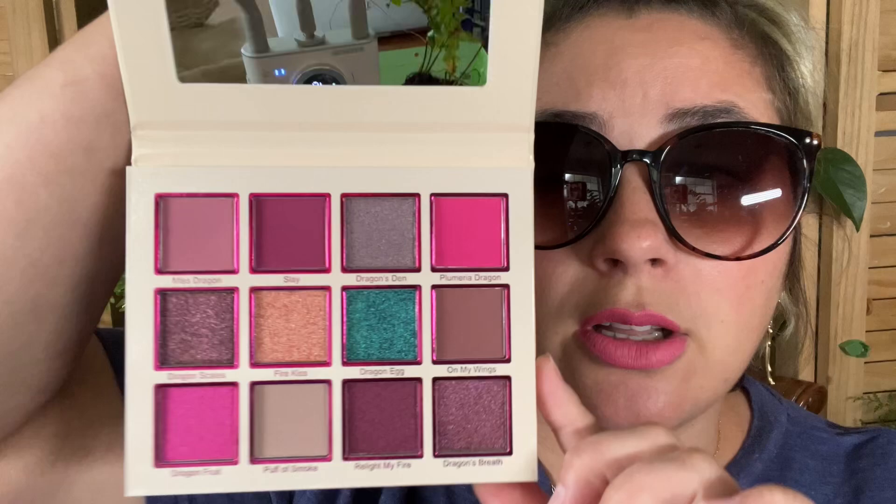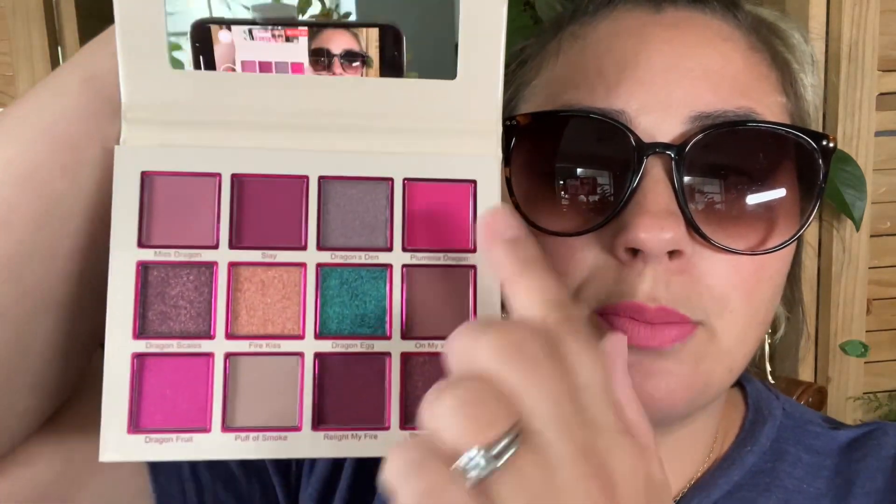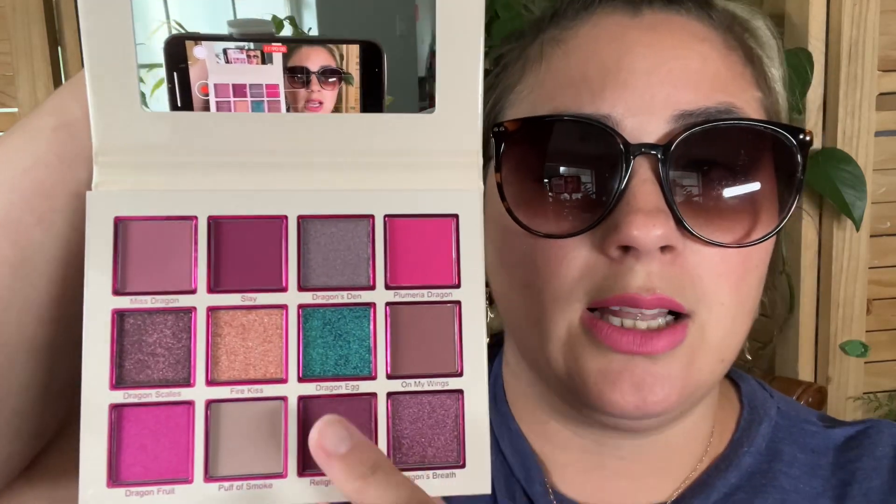Last but not least, we have the Plumeria Dragon eyeshadow palette by Sugar Drizzle Cosmetics. I've tried Sugar Drizzle single liners but never their eyeshadow palettes, so let's swatch a couple and see. Here's the packaging — a cutesy little dragon; they do a lot of cutesy characters on the front of their palettes. Nice big pans. Pretty color story — you have a couple of neutrals mixed with dusty pinks, bright pinks, and some deepening shades. Why don't we swatch the shimmers and see how we like those?